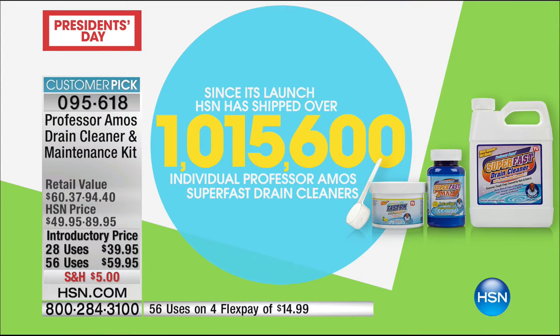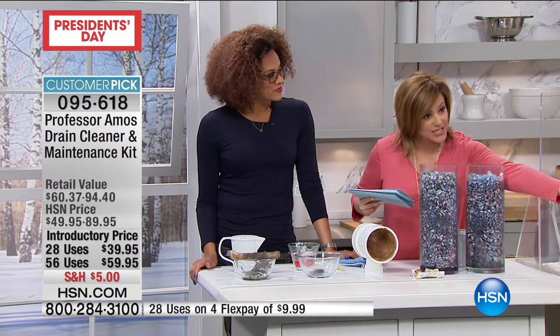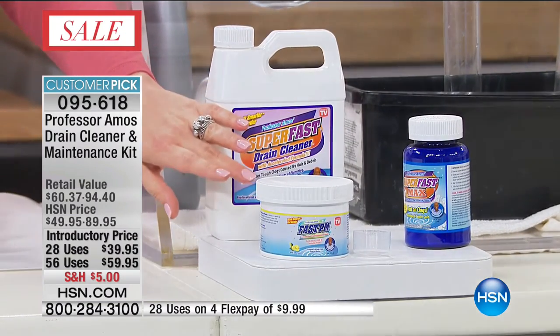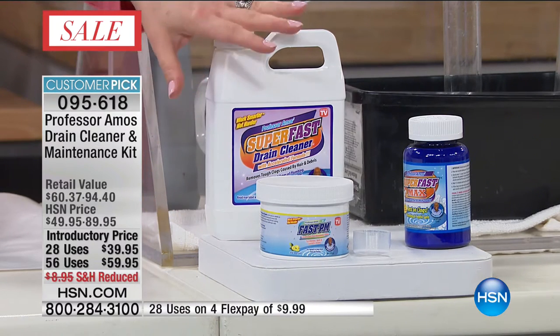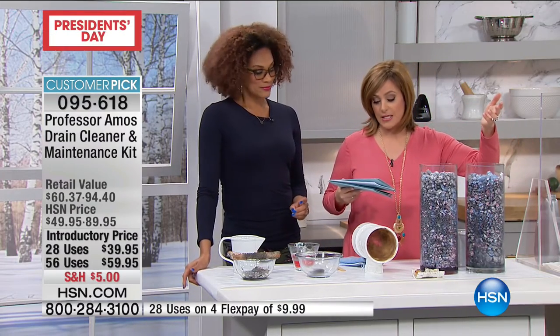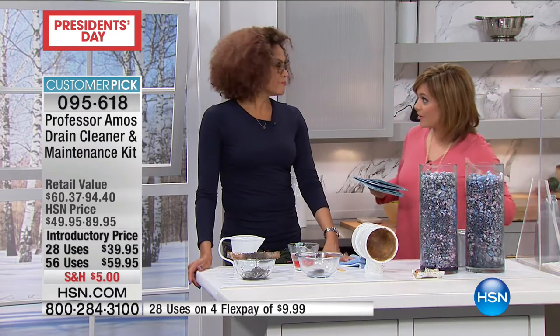We've got two options for you today. Everybody is getting the super fast drain cleaner, plus the concentrate — that blue bottle — and then you're also getting your drain maintenance powder, which contains microbes that eat away at the stuff in your septic systems. You're getting that set, or you can double everything up for $14.99 on a flex pay. So $9.99 on flex, or double everything up for $14.99 on flex.